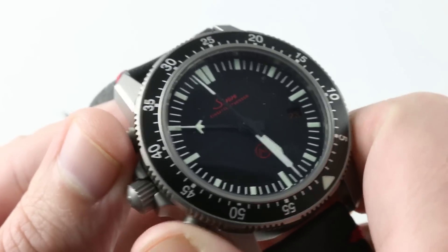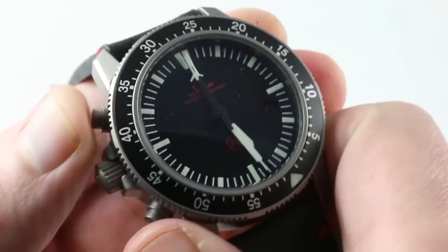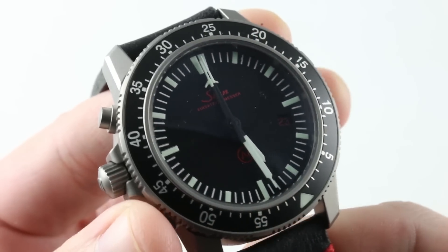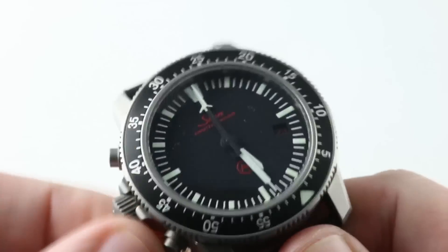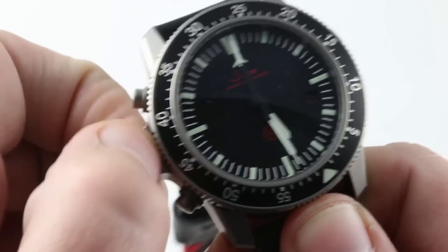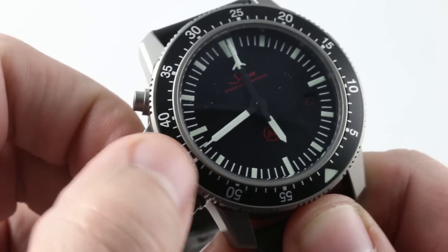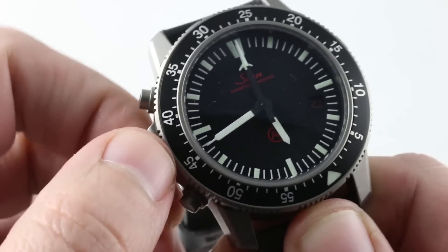You have a chronograph that is inverted, so you start it and stop it using the lower of the two pushers, then reset using the upper pusher. Radial display of minutes and seconds, both calibrated to 60, so it's easy to read at a glance — no tiny registers like a conventional chronograph. There is a quick-set for the date and a hacking seconds function. The hands for hours and minutes are bigger than they need to be and beautiful for it. Also look at the extended syringe-style needle index on the end of the minute hand, so you can read precisely against the minute scale.